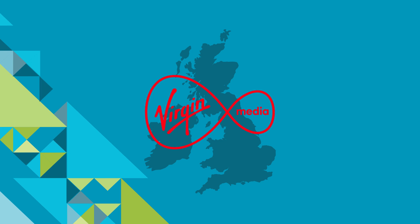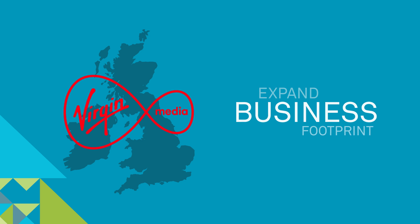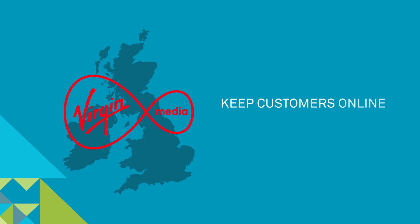Virgin Media's use of smart technology for its high-speed fiber network will expand its business footprint, keep costs under control, and keep customers online and connected.